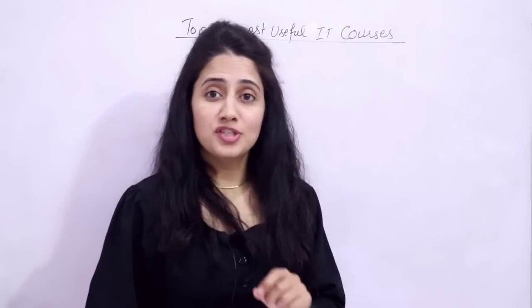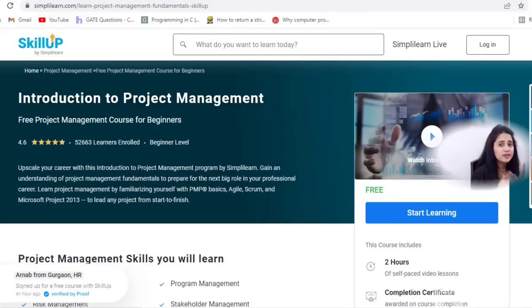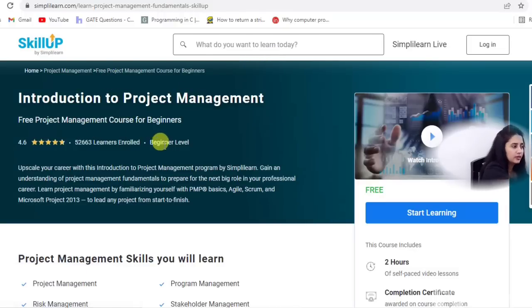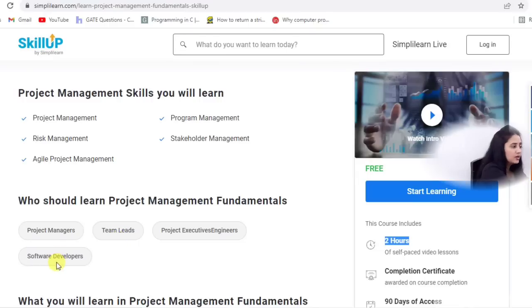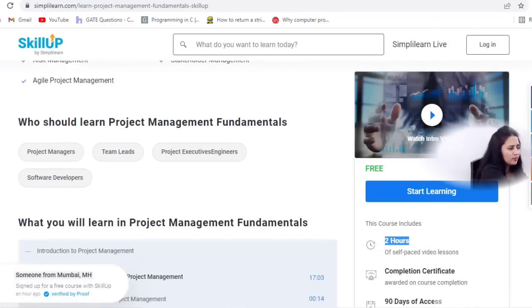The fourth course is introduction to project management. In your job, you are definitely going to handle some projects, so if you have this skill of project management, it is going to upscale your career. Skill Up is providing this course free of cost. It is a beginner level course with a duration of two hours. You will learn project management, risk management, agile project management, program management, and stakeholder management.